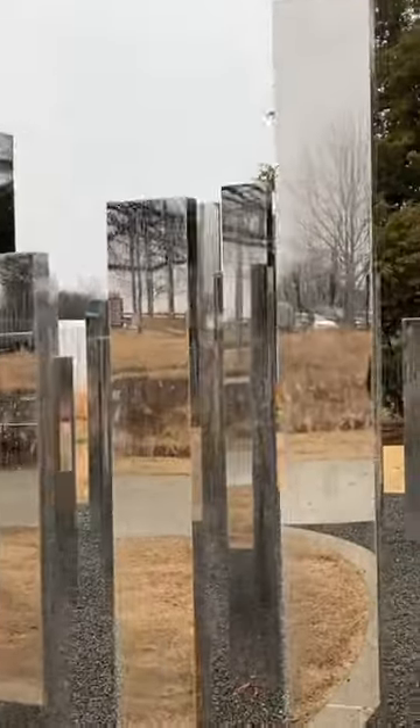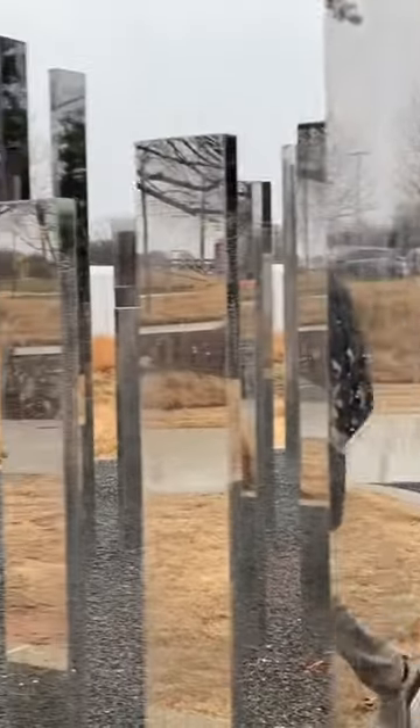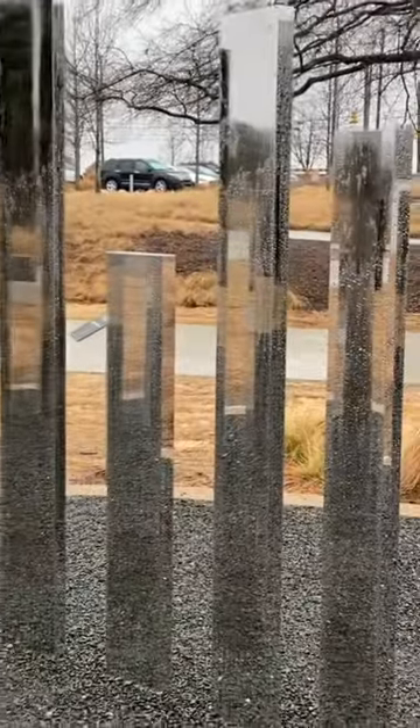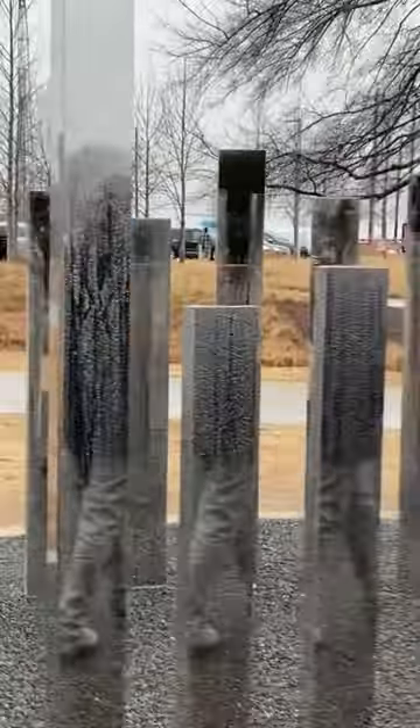We're here at the mirror labyrinth. It's kind of small, but if they made a really big one that would be awesome — kind of like when we went to a real labyrinth. We went to the Morton Arboretum in Chicago. Did you get lost? You can check our other videos out at the Morton Arboretum.